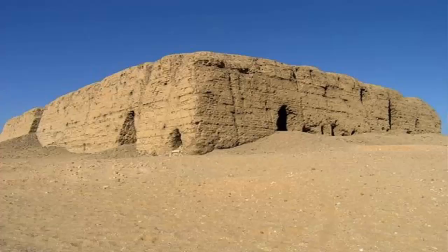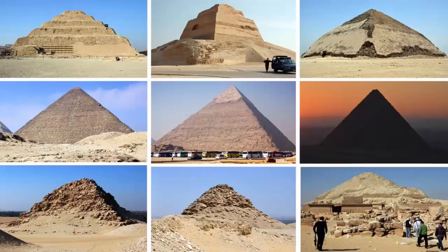Historians speculate that the Egyptians may have borrowed architectural ideas from Mesopotamia, since at the time they were both building similar structures.